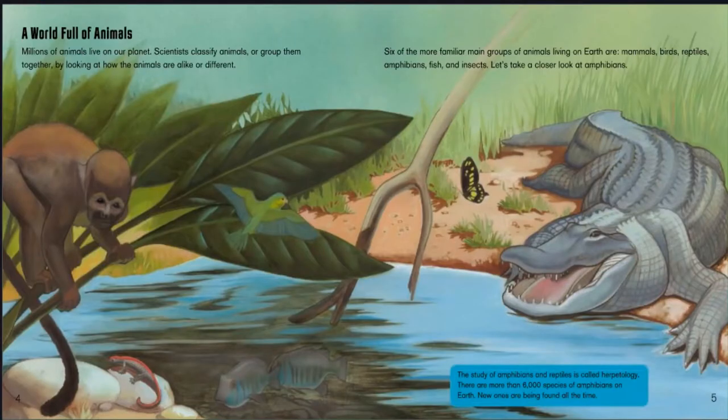The study of amphibians and reptiles is called herpetology. There are more than 6,000 species of amphibians on earth, and new ones are being found all the time.